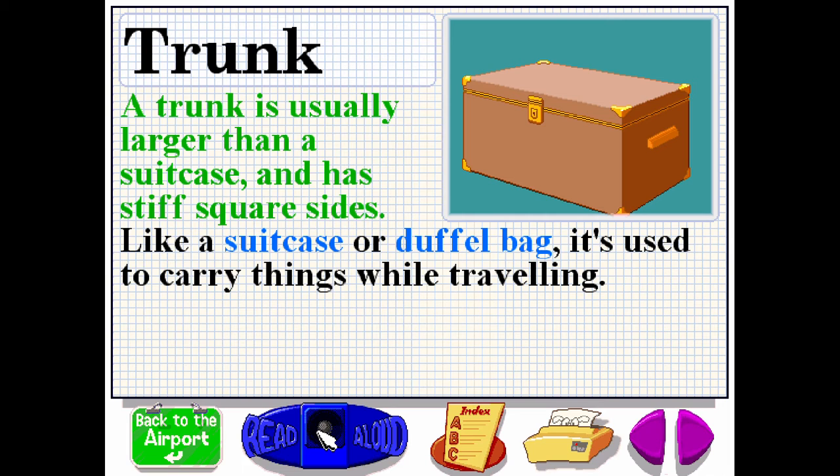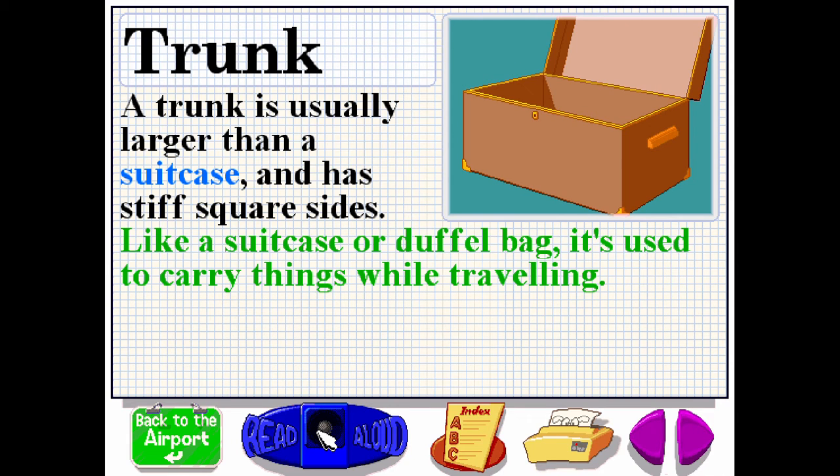A trunk is usually larger than a suitcase and has stiff square sides. Like a suitcase or duffel bag, it's used to carry things while traveling.